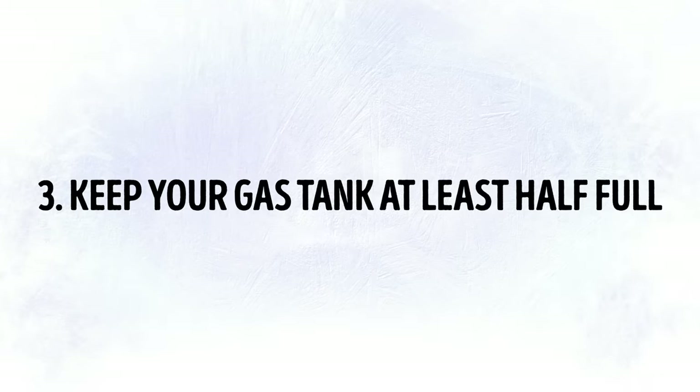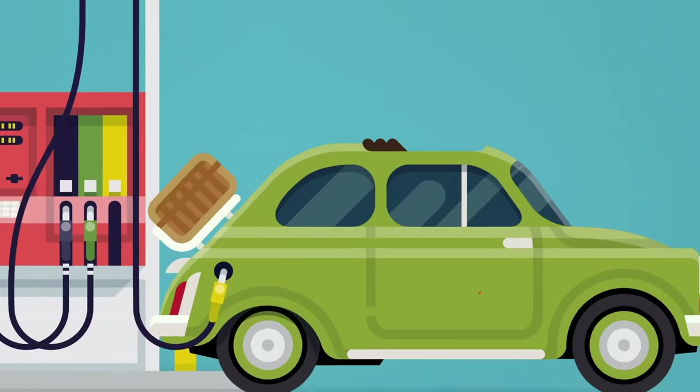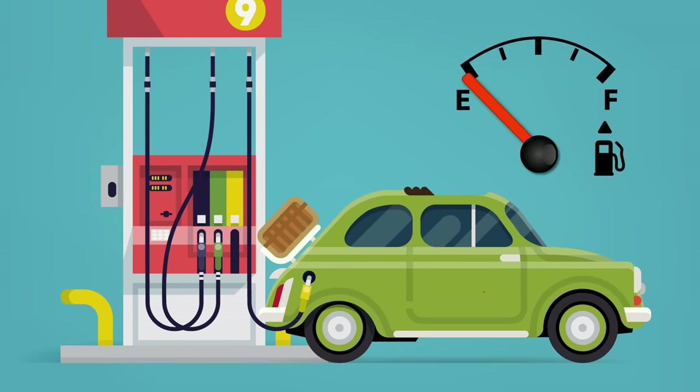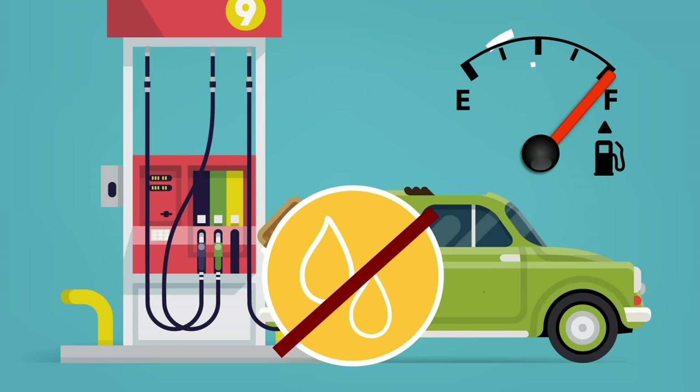Tip 3: Keep Your Gas Tank at Least Half Full. The last thing you want when driving in the cold is your vehicle's engine failing. Keeping your gas tank at least half full ensures condensation won't form in its empty areas and freeze your fuel lines. You'll need the gas anyway, even in the city. When planning road trips, include enough fuel stops in your itinerary.